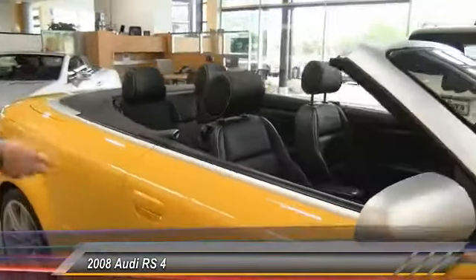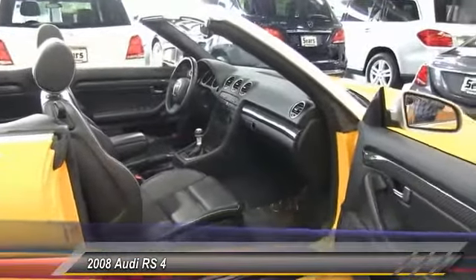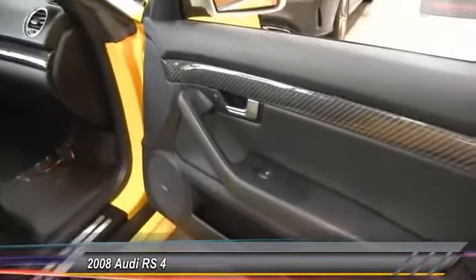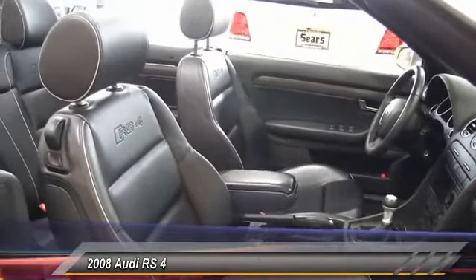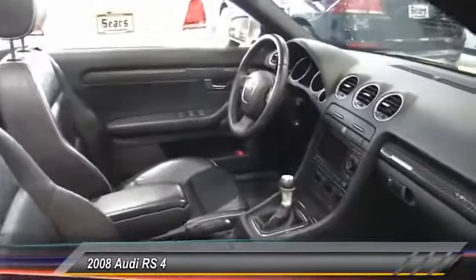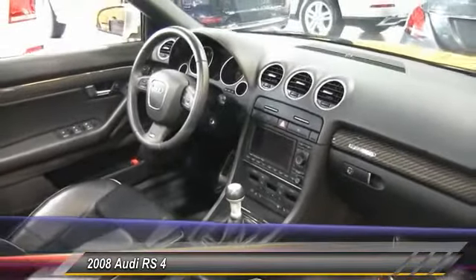Coming around to the side, we have the lovely black leather seats with white piping. This one also features carbon fiber trim, the Bose audio system, and navigation as well. The RS line is pretty much fully loaded for the Cabriolet, so you get everything wrapped in one package. This vehicle also has less than 31,000 miles, and a six-speed manual transmission to make sure the car is engaging and very fun to drive.